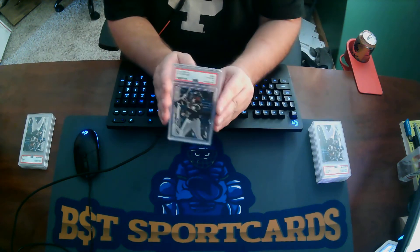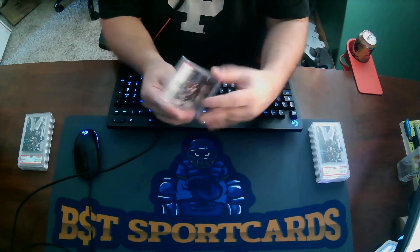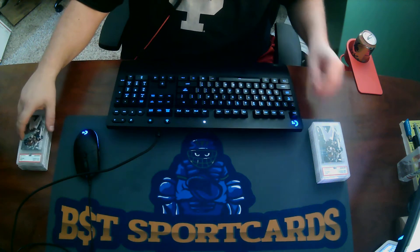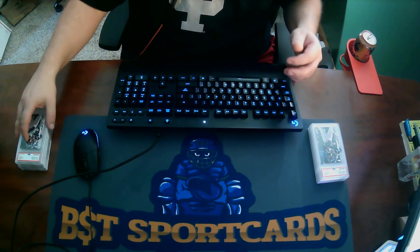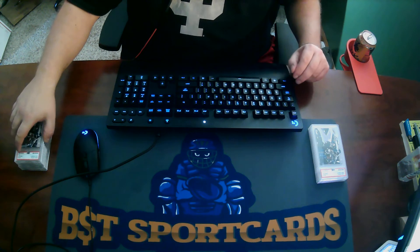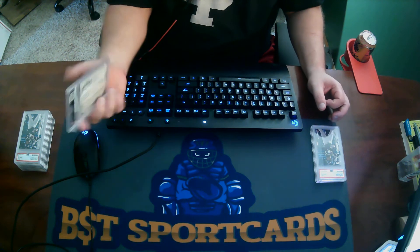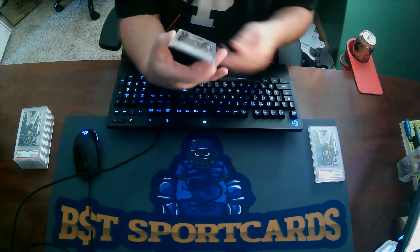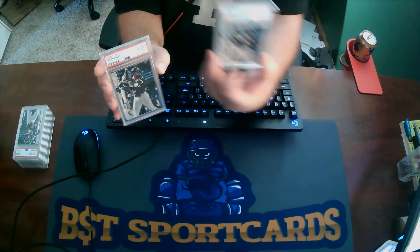Here we go — this one is a 10. Looks like that got a 10. This one got a 10 as well. Ran a little streak. The next one is a 10. 10 there. Another 10. I think I submitted 11 of them plus the Ja. Another 10. Another 10. Another 10. And actually, the last one is a 10 as well.